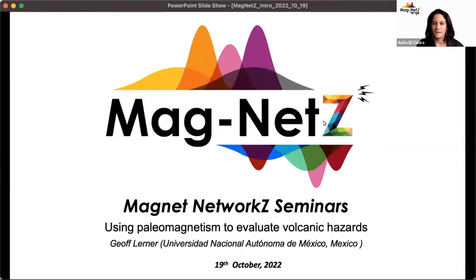I am really happy and excited today to present Geoff Lerner, who is going to talk about using paleomagnetism to evaluate volcanic hazards.